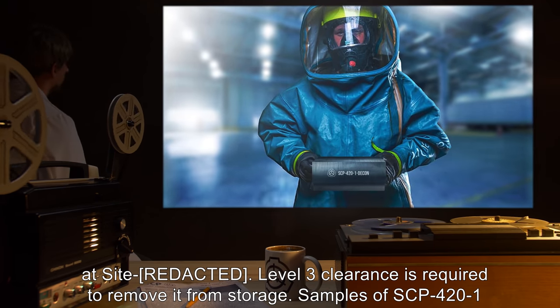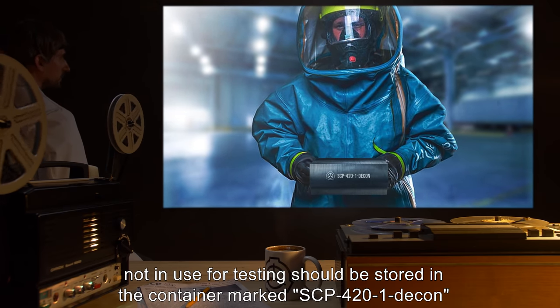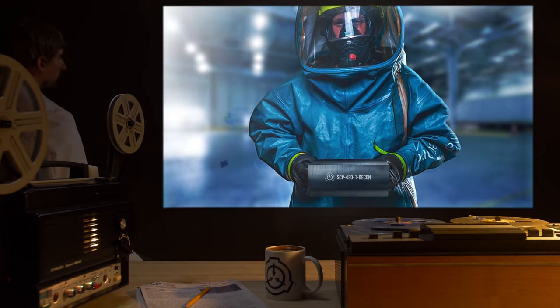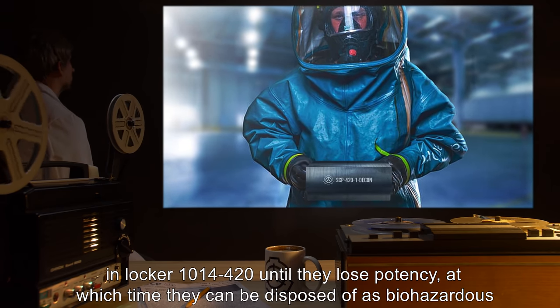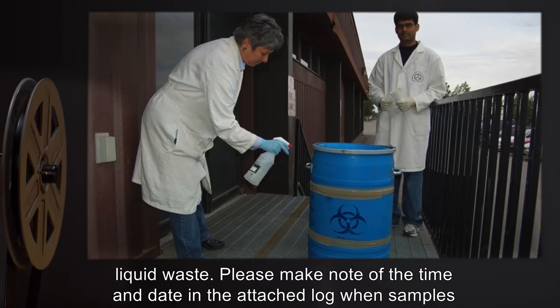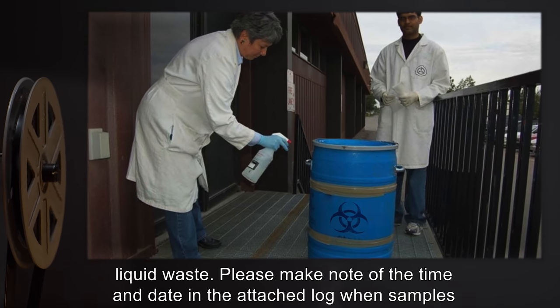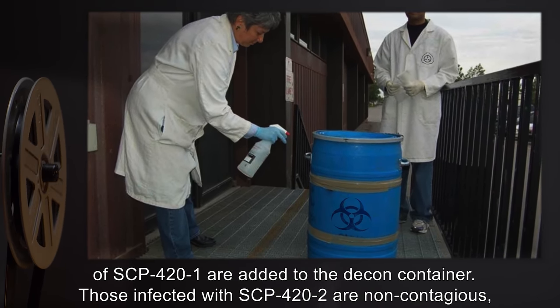Samples of SCP-421 not in use for testing should be stored in the container marked SCP-421-decon in Locker 1014-420 until they lose potency, at which time they can be disposed of as biohazardous liquid waste. Please make note of the time and date in the attached log when samples of SCP-421 are added to the decon container.